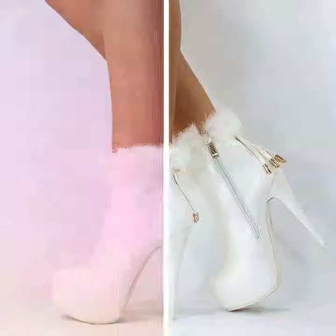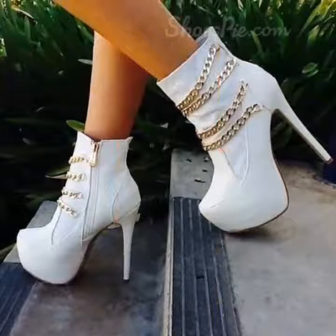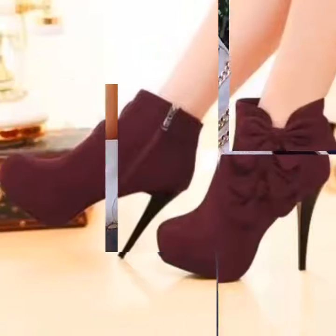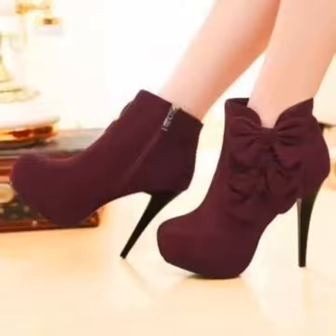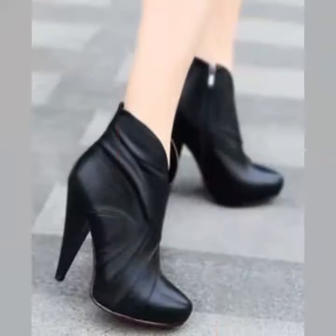I hope friends you like these designs. For more beautiful and different ideas, watch the video till the end. You can easily choose different boot designs. Friends, you can see beautiful colors in these designs.